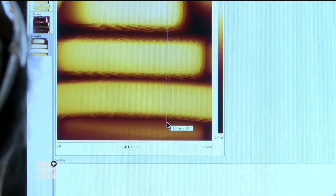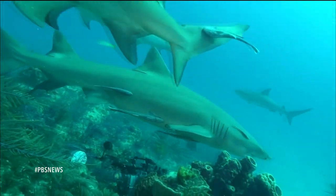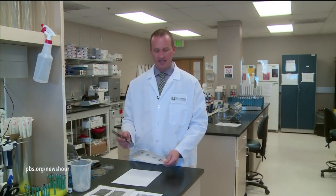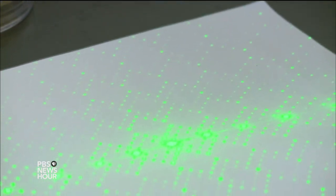HARI SREENIVASAN: When Brennan mimicked the surface topography in his lab, lo and behold, the shark's skin proved very effective against green algae. Brennan believes the complex texture on a shark creates a dynamic and unstable environment for organisms. This fall, the company released a comparison study showing 94 percent less bacteria attached to surfaces with the microscopic shark skin pattern. This held true for multidrug-resistant staph bacteria, or MRSA.